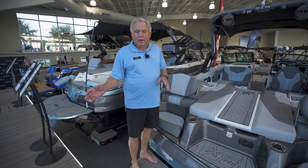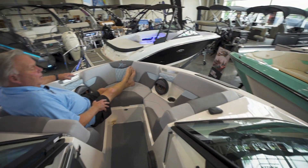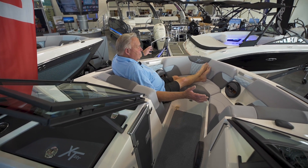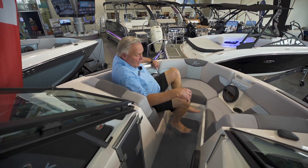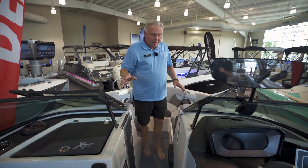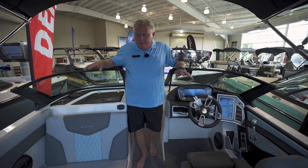The rear seating is designed to watch the surfers and wakeboarders. Up front we have a full walkthrough, with a very comfortable lounge area in the bow. As we go farther back, we get into our cockpit area, which offers a large amount of seating.